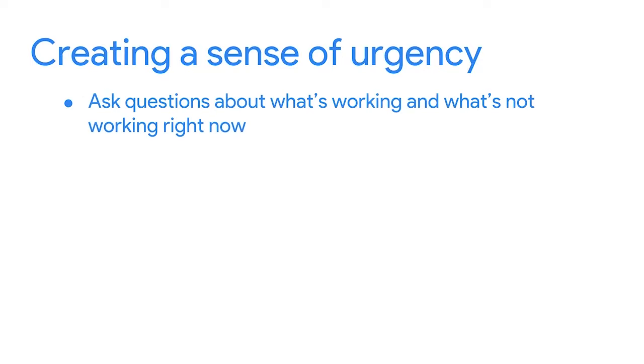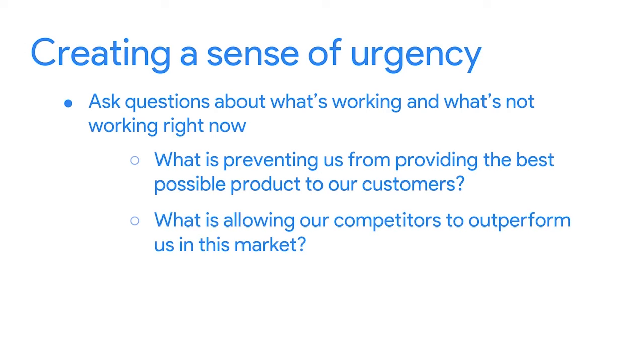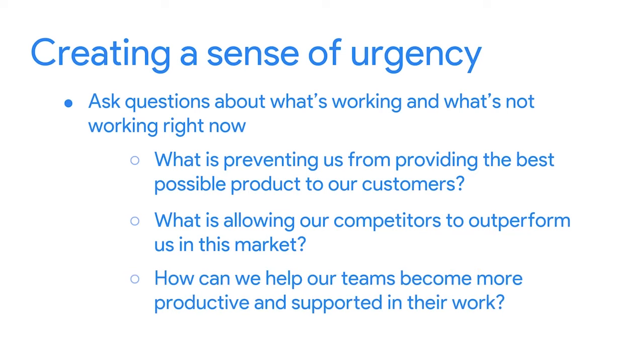What about creating a sense of urgency? My favorite approach is to ask the team, the organization, and the stakeholders questions about what's working and what's not working right now, then ensure the changes relate directly to those opportunities. Some questions you could try: What is preventing us from providing the best possible product to our customers? What is allowing our competitors to outperform us in this market? And how can we help our teams become more productive and supported in their work? This helps you prioritize your work and gets the team thinking about the possibilities if the change is successful. Coming back to these questions and demonstrating incremental improvements is the true spirit of agile.